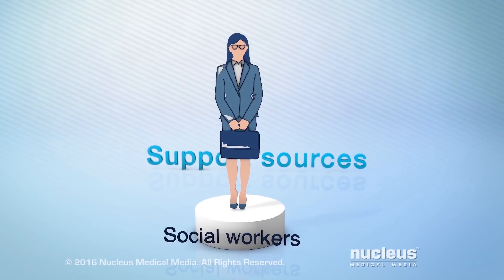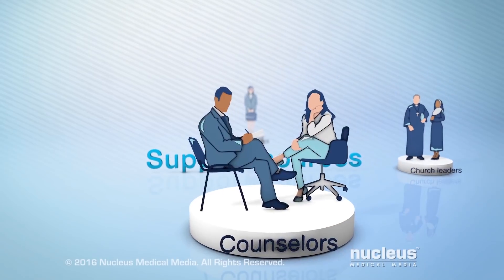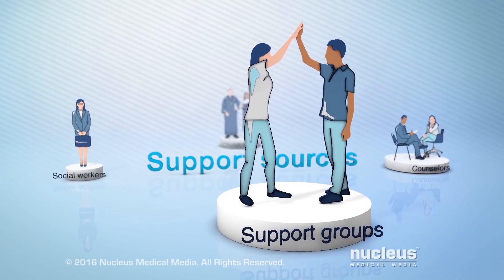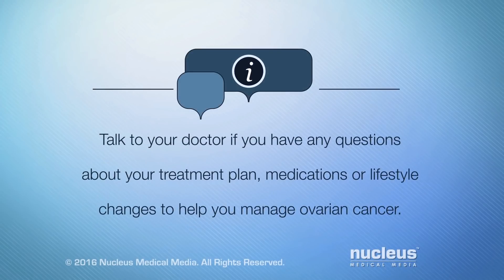Social workers, church leaders, counselors, and support groups. Talk to your doctor if you have any questions about your treatment plan, medications, or lifestyle changes to help you manage ovarian cancer.